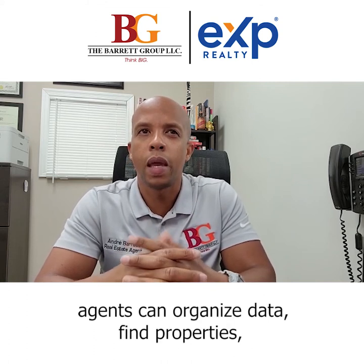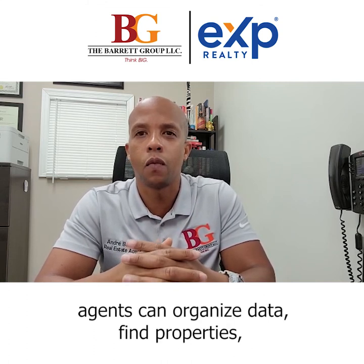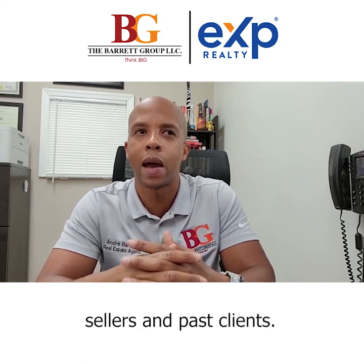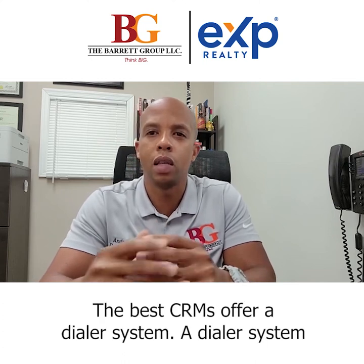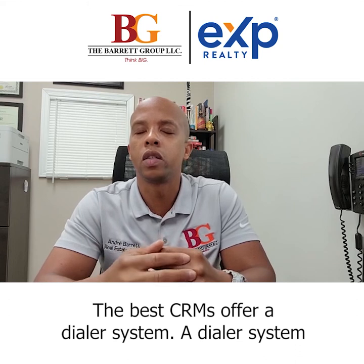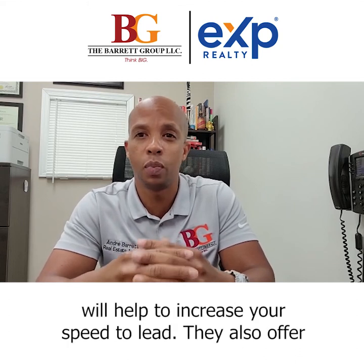Using a CRM, agents can organize data, find properties, attract new leads, and communicate with buyers, sellers, and past clients. The best CRMs offer a dialer system. A dialer system will help to increase your speed to lead.